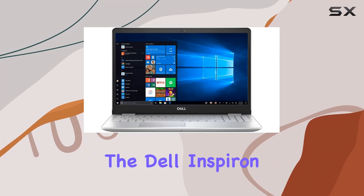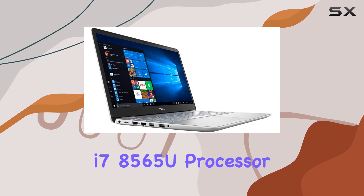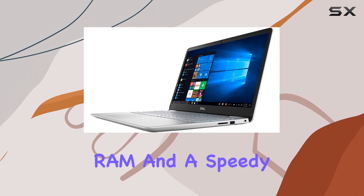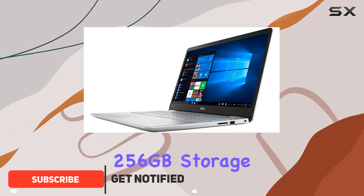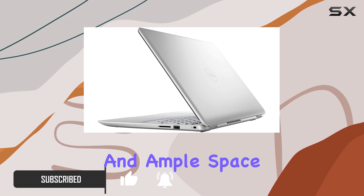Today, we're diving into the Dell Inspiron, a 15.6-inch powerhouse featuring the Intel Core i7-8565U processor. With 8GB of RAM and a speedy 256GB storage, this laptop promises seamless multitasking and ample space for your files.